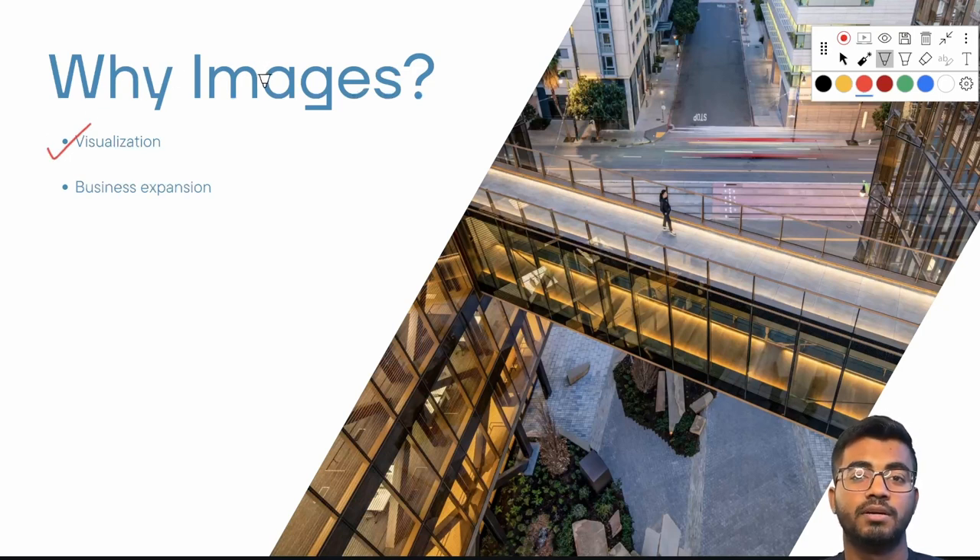As more and more customers focus on visualization, merchants getting onboarded onto the Uber Eats platform take it as a huge metric — they need to have better images. As the business expands and more stores get added, for example two stores both selling Coke, each wants an attractive Coke picture. With business expansion, the number of images stored in Uber Eats servers increases, thus increasing CDN cost, storage cost, and everything. That is why it's a very important problem to optimize the images stored in Uber Eats.